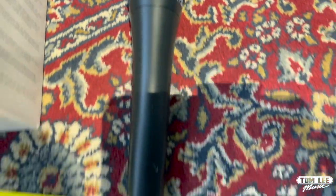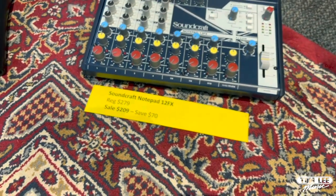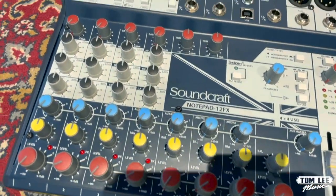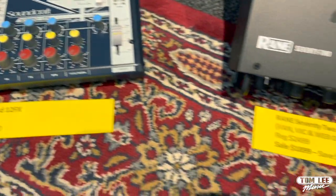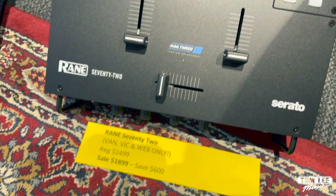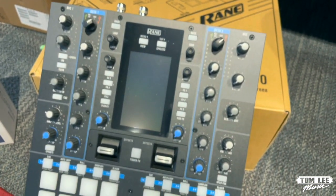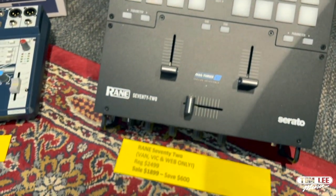We've got mixers too. Soundcraft's got their Notepad 12FX — regular price $279, sale price $209, you can save $70 on that compact mixer with USB. And last we've got a great deal on the Rane 72 DJ mixer — available only in Vancouver, Victoria, and online. Regular price $2,499, sale price $1,899, and you can save $600 on that mixer.